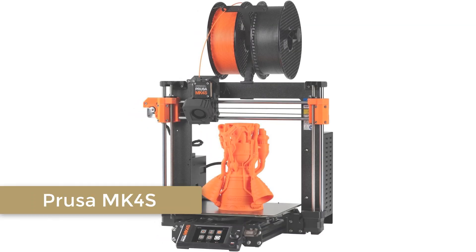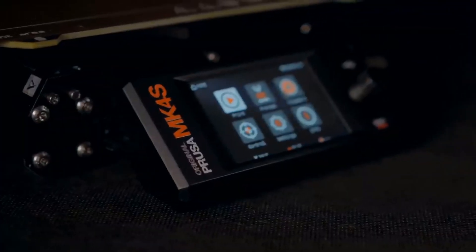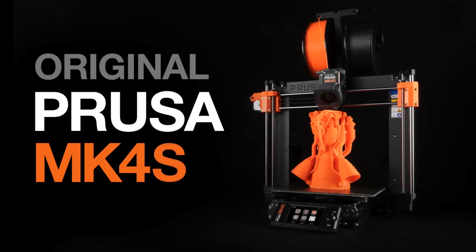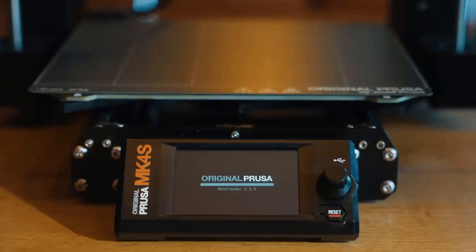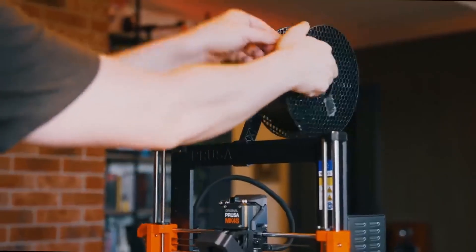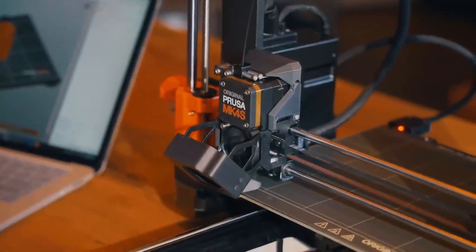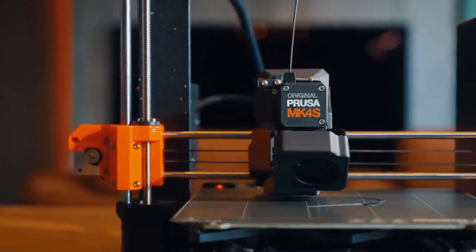Number 1: Prusa MK4S. The Prusa MK4S is more than just a 3D printer — it's an experience. This DIY kit is perfect for those who love to tinker and learn, offering a fun and rewarding assembly process. Once built, the MK4S delivers exceptional performance with features like automatic calibration and removable print sheets, making it beginner-friendly and highly reliable. The included filament sample gives you everything you need to get started right out of the box. With a print size of 9.84x8.3x8.6 inches, the MK4S is versatile enough to handle a wide range of projects, from functional parts to creative designs.